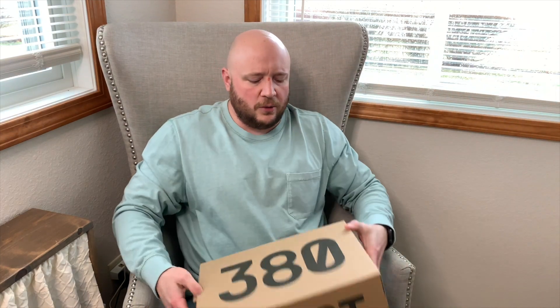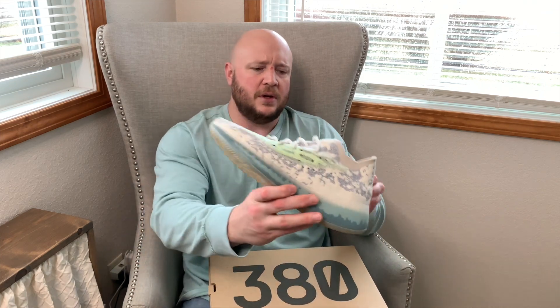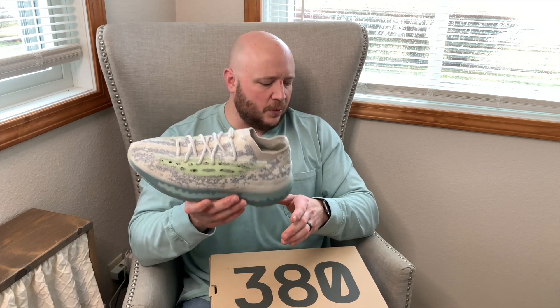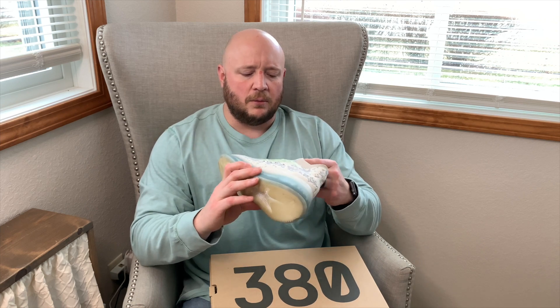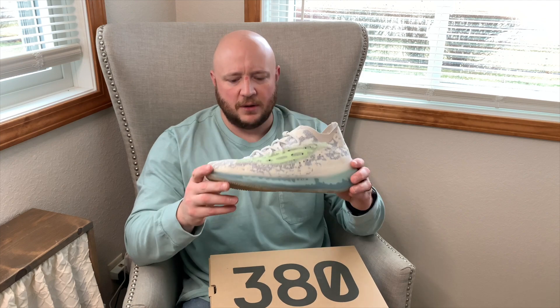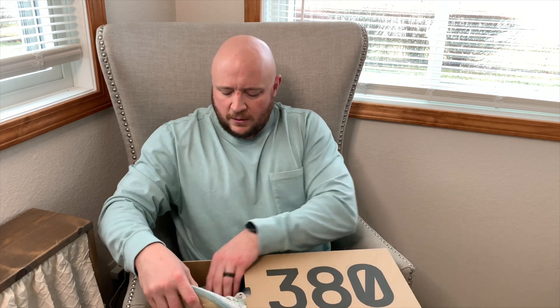Moving into the Yeezy section — here are the Yeezy 380 Alien Blues. The video I did with the boys on these is number two on my channel. These are amazing and everybody sleeps on 380s. The boys got these for me for Christmas and I love them. I actually bought a specific shirt to match these shoes. They're probably even more comfortable than the 700s, even if not as stylish.